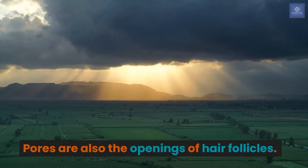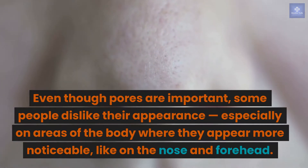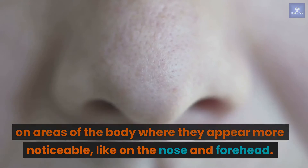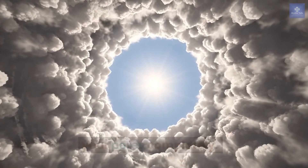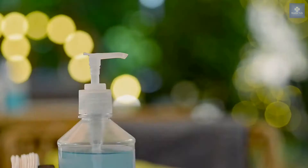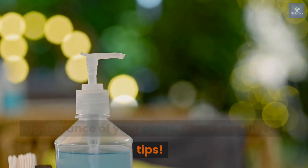Pores are also the openings of hair follicles. Even though pores are important, some people dislike their appearance, especially on areas of the body where they appear more noticeable, like on the nose and forehead. There's no way, and no reason, to close your pores completely, but there are ways to make them appear less prominent on your skin. There are many ways to minimize the appearance of your pores — check out these tips.